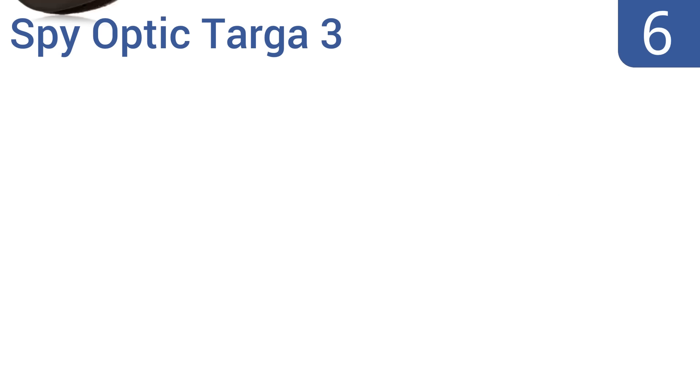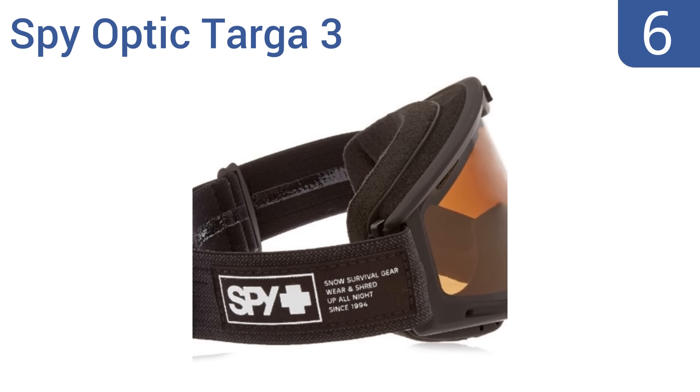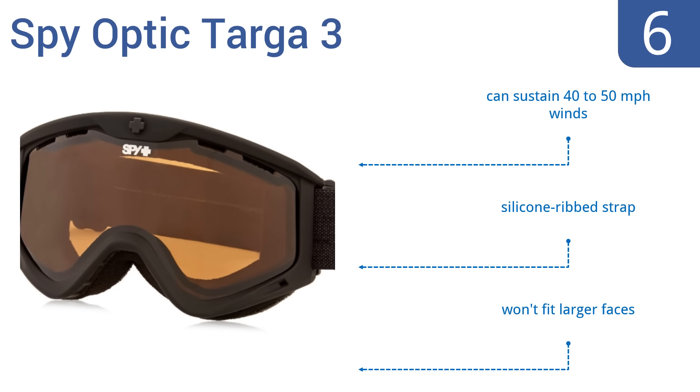Moving up our list at number 6, the Spy Optic Targa 3 feature ergonomic face foam that wicks away moisture, but also keeps your face warm with fleece. They also have the traditional design with a higher arch for your nose and the logo printed on the straps. They can sustain 40 to 50 mph winds and come with a silicone ribbed strap. However, they won't fit larger faces.